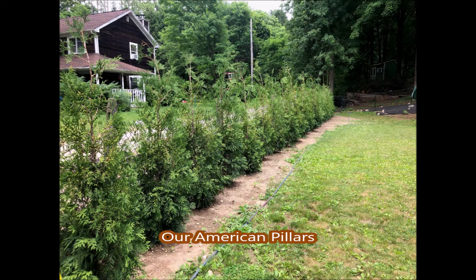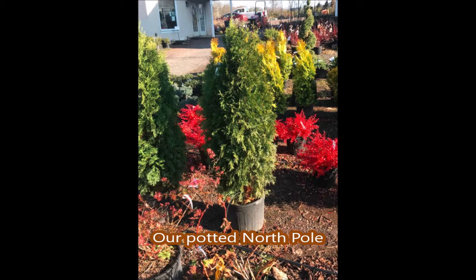You may want to look at an alternative plant to the green giant. We have at Highland Hill Farm American Pillar and also North Pole. They may be substitutes that you could find acceptable.